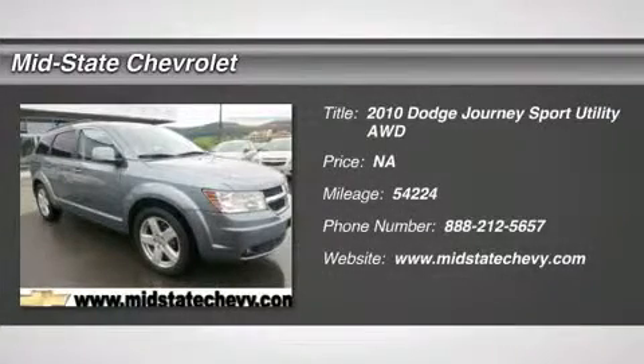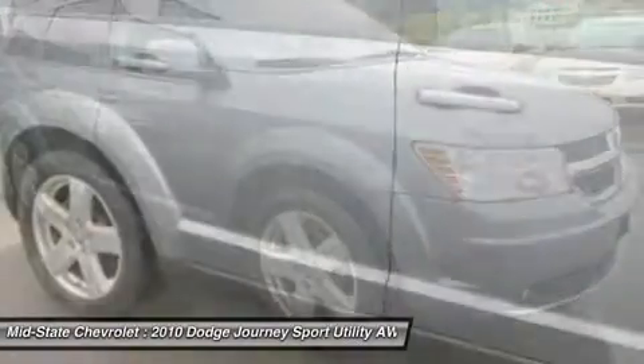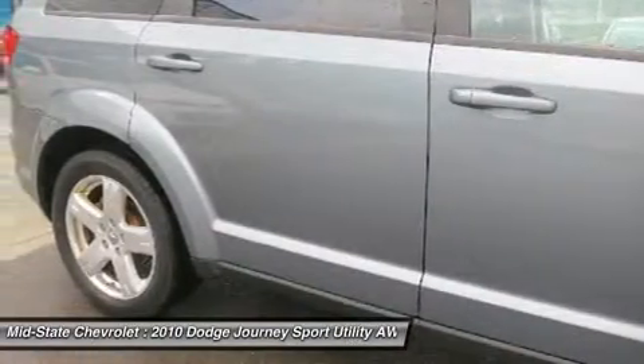The 2010 Dodge Journey. Dodge Journey combines the practicality of an SUV with the comfort of a car, all while boasting a style all its own.